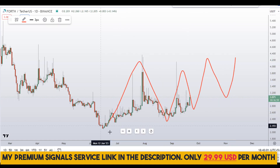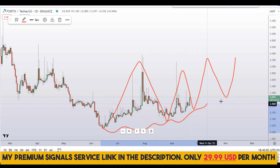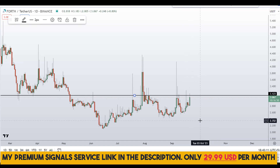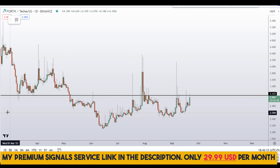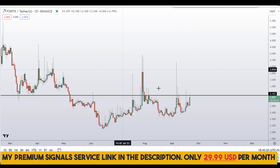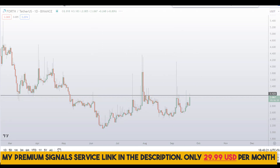On the daily chart we can see we are in a sideways range, but it is making a lower high, so the momentum is shifting towards the upside. I can also see a level of resistance right here at around the $3 level approximately.